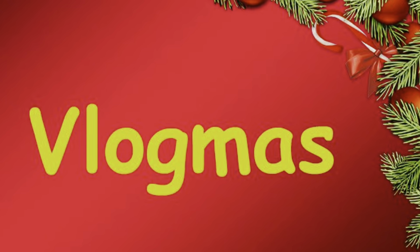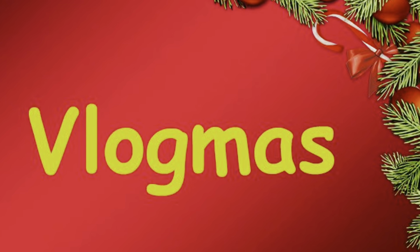Hi everyone, welcome to Vlogmas Day 13. Welcome back to my YouTube channel. If you are new here, please like, comment, subscribe, and hit the bell notification. My name is Kayla. Welcome back to my Penguin family. If you aren't new here, welcome back Penguin family.